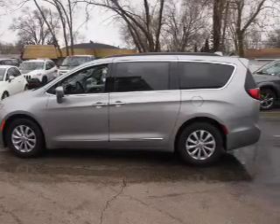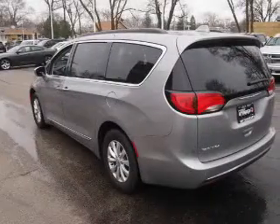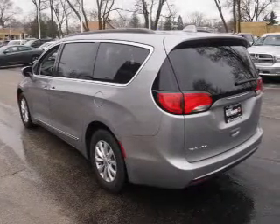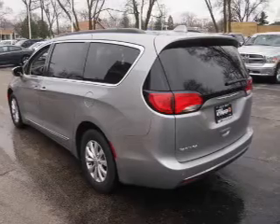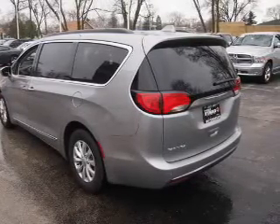Inside you'll find a third-row seat, leather seats, heated seats, steering wheel controls, front airbags, side airbags, an adjustable tilt steering wheel, a navigation system, power seats, and cruise control.